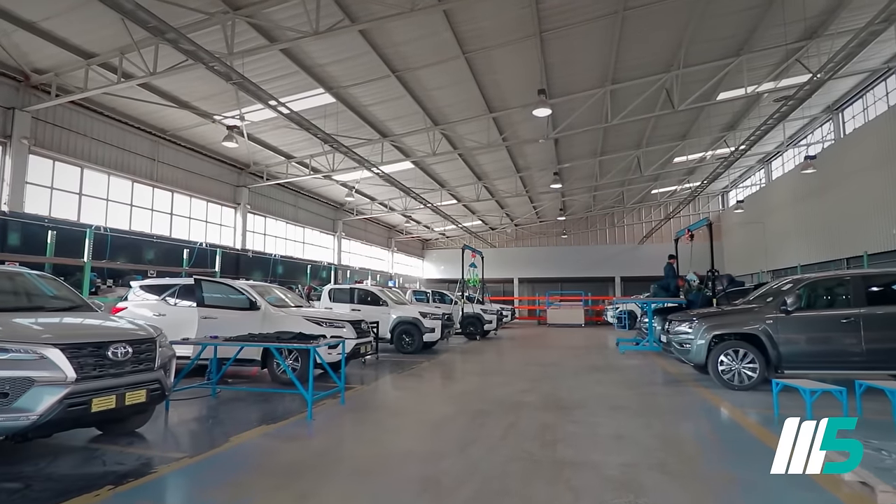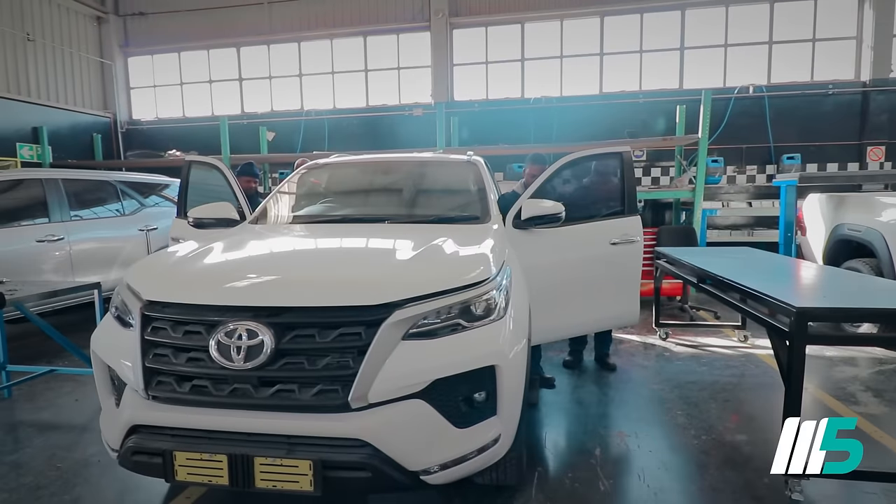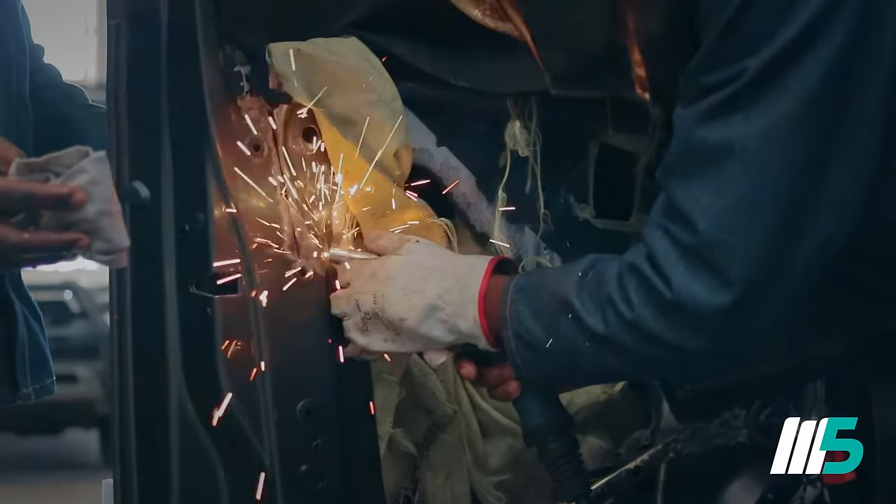At present, we are specializing in various bakkies and SUV type of builds. The specification for each build — level B4 and B6 — is all done in the factory at M5 Auto Armoring.